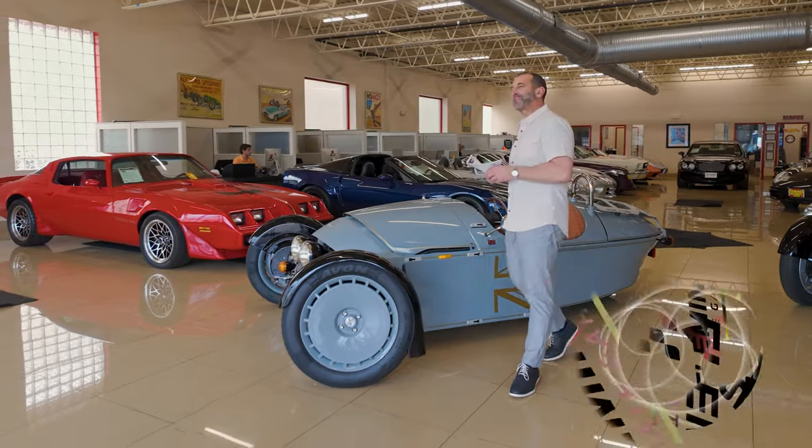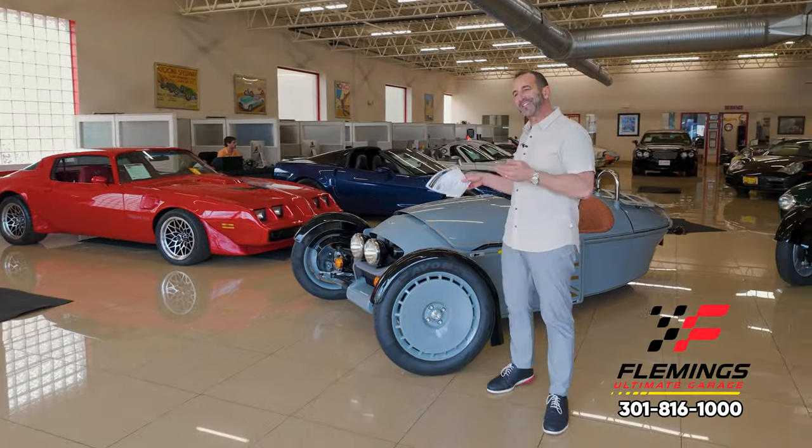Hey everybody, I'm Tony Fleming from Fleming's Ultimate Garage. Thanks for joining me on today's video. This is what I call a smile maker.